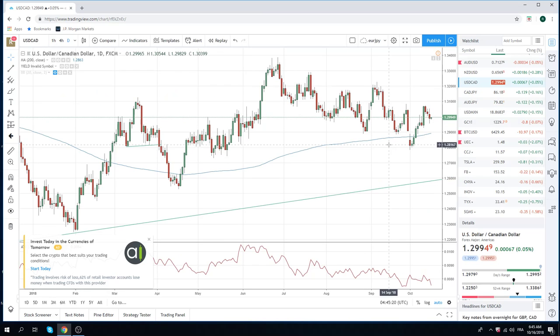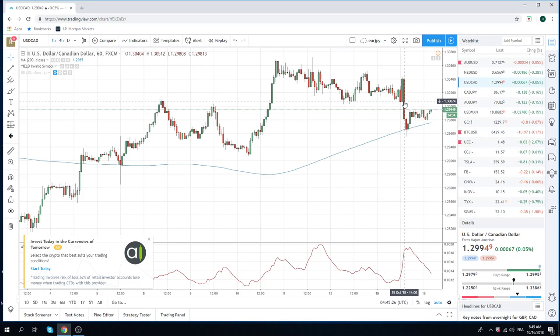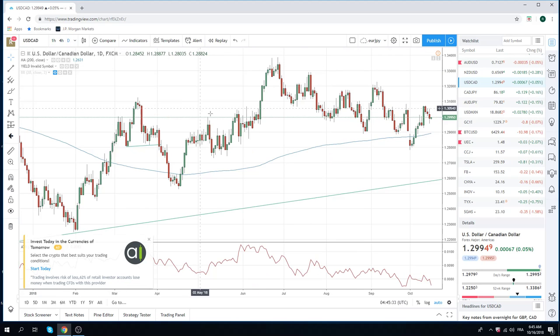Dollar CAD dropped yesterday. I didn't see the news, but there's obviously some news on this bar — we'll have to take a look. Maybe someone from the BOC said something. Dollar CAD looks like, after stubbornly hanging on the 130 handle, it may have turned here. I'll have to do a bit more research on this and find out what the news was. Dollar CAD looks like it's turned.